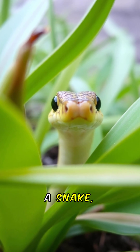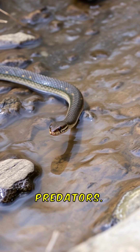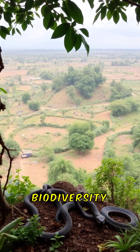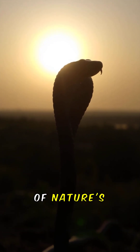Next time you encounter a snake, take a moment to appreciate its extraordinary adaptations. These fascinating creatures are more than just predators — they are vital components of their environments. Learning about snakes enriches our understanding of biodiversity and the natural world. Embrace the wonder of snakes and their incredible feeding habits as part of nature's marvels.